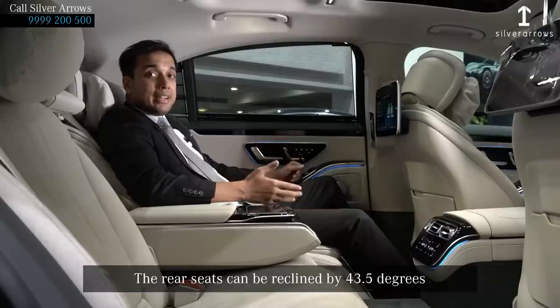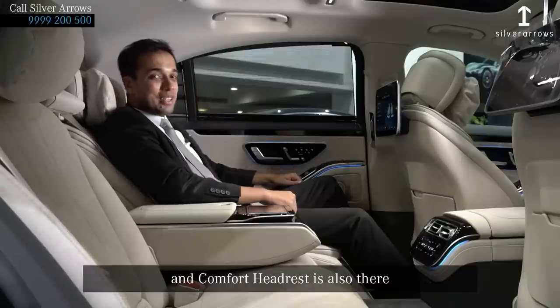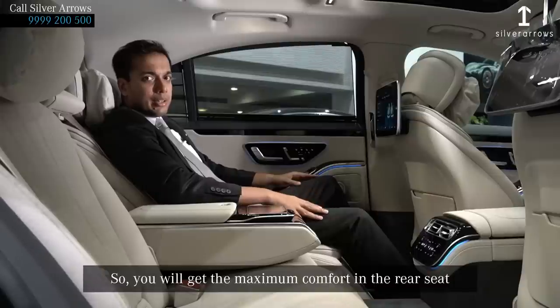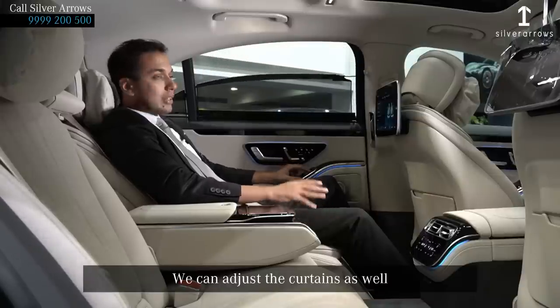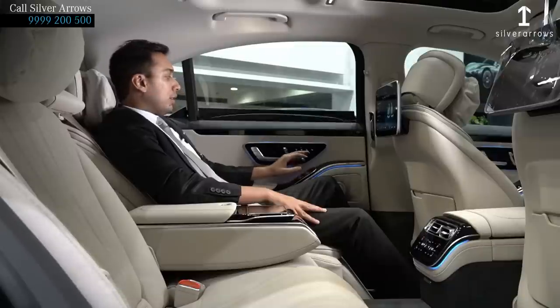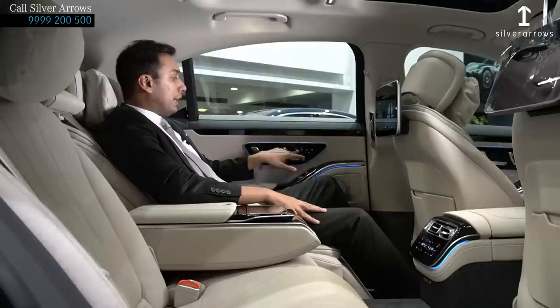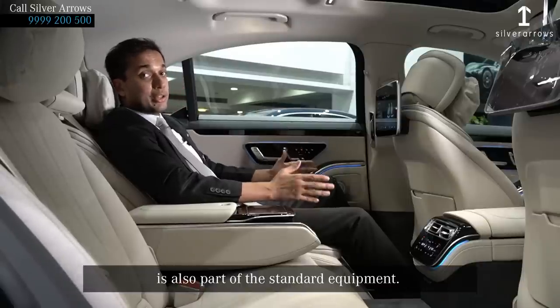The S-Class is also equipped with a calf massager to give maximum comfort on the go. The rear seats can be reclined up to 43.5 degrees and a comfort headrest is included, giving maximum comfort in the rear seat. We can adjust the curtains as well and save seat settings in the memory function. Heating, ventilation, and a chauffeur package are also part of the standard equipment.